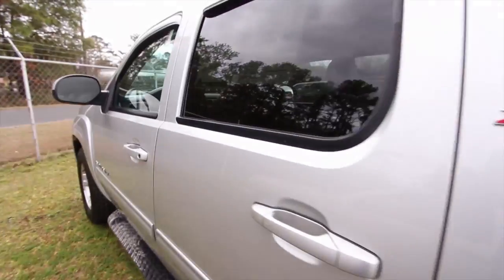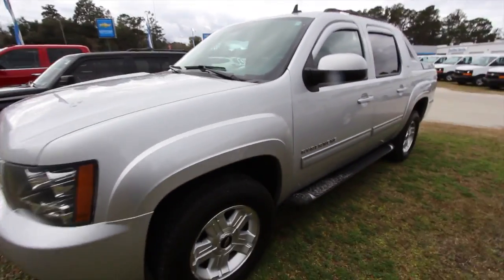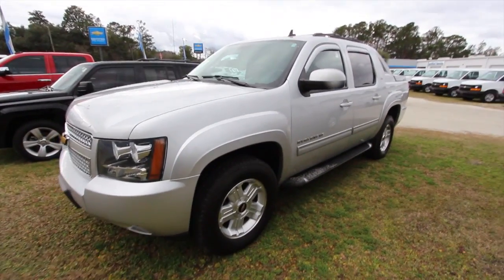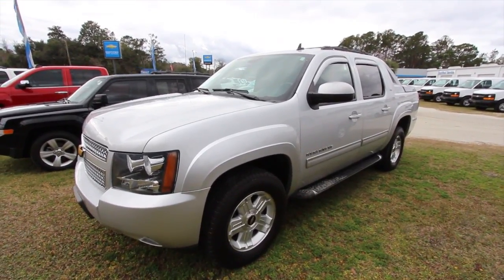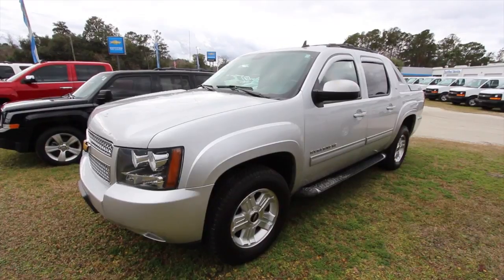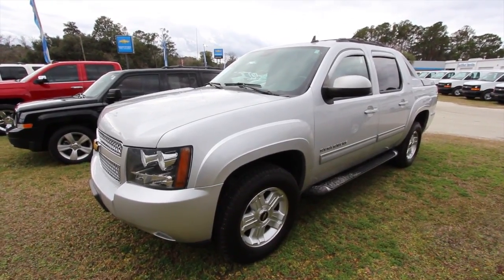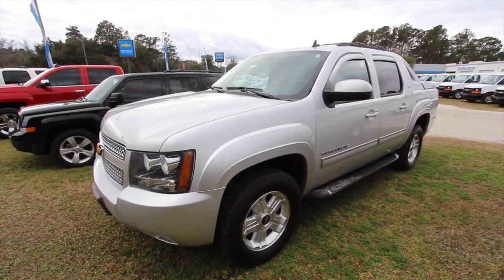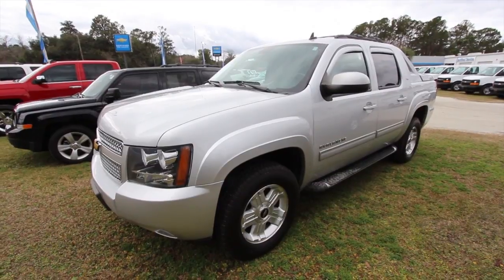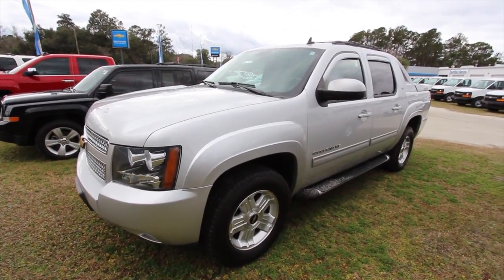Come on down to see us — the Z71 package Avalanche is right here, pre-owned with a decent price. We'll make it happen folks here at Ravenel. Marchant Chevy: home of no dealer admin fees, no doc fees of any kind — just good old car buying as we say on the radio and on television. Comment, subscribe, hit the like button, and let me know what you think of the Avalanche if you've owned one before.